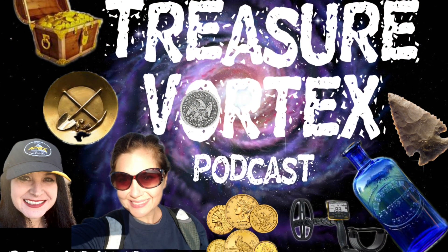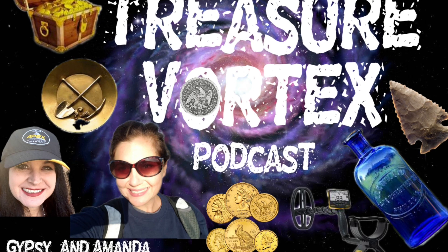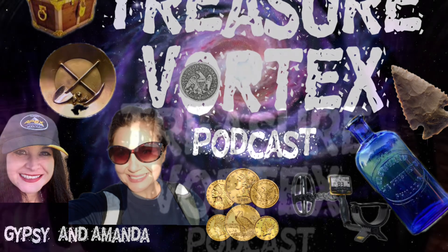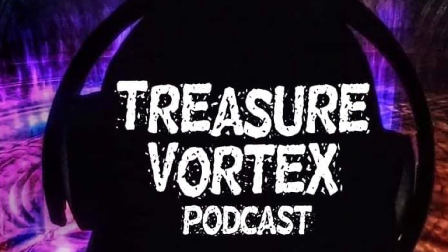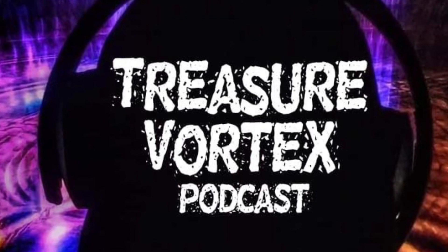Can't get enough of the treasure that is Gypsy Jewels? Join her and Amanda Digger-Digaz on their podcast every Monday at 8 p.m. Eastern, 7 p.m. Central — The Treasure Vortex. You'll get pulled in with interviews, all conversations treasure, and prize giveaways. And just so you know, they treasure you too.